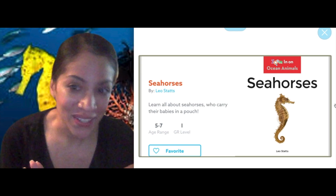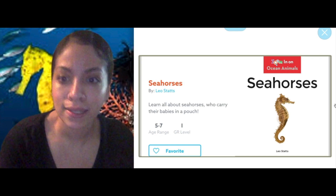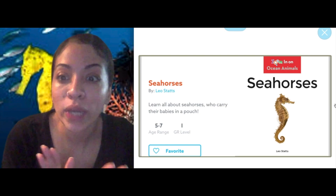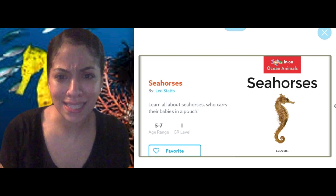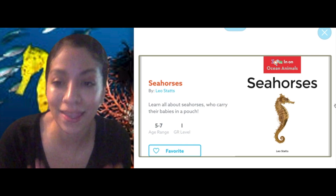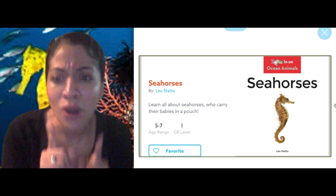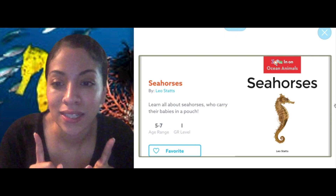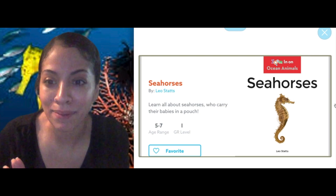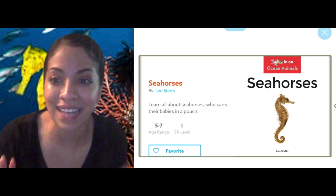Heyo, my beauties. Are you ready for the reading lesson today? I know I am because we are going to be reading all about seahorses today. Yes, seahorses. And seahorses live in the ocean, so we're going to continue that ocean research and learn more about ocean animals. Now, do you know anything about seahorses? I don't know too much information, so I'm excited to get reading today.